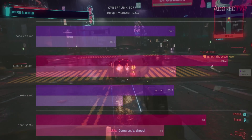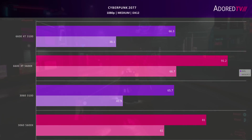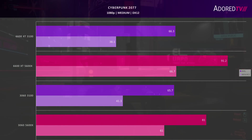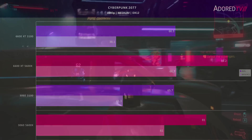Cyberpunk 2077 is a graphically demanding title running at medium settings at 1080p. With the Radeon GPU installed, we see a difference of about 30% between the averages when using a 5600X versus a Ryzen 3 quad core. With the Nvidia card, this gap is tighter at 20%, but mostly due to the 3060 doing worse in this title. The Radeon card does about 11% better on average and just under 10% faster in the 99th percentile.